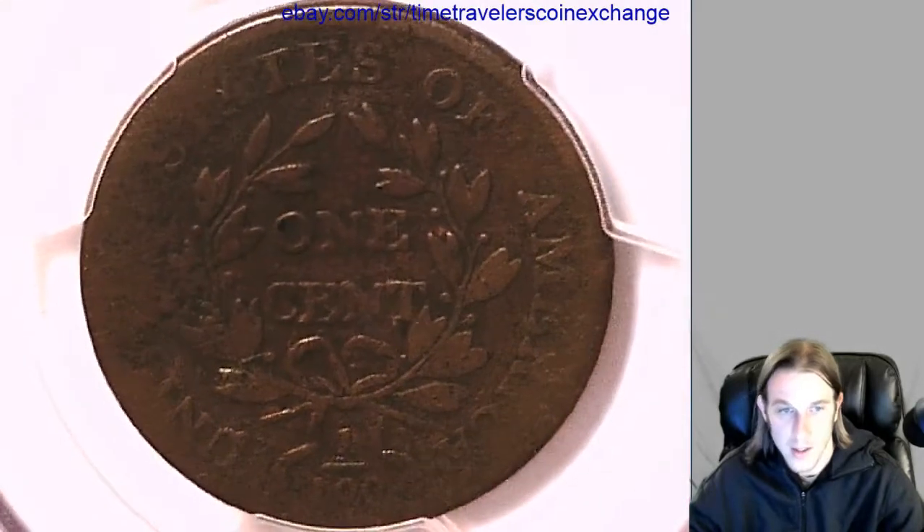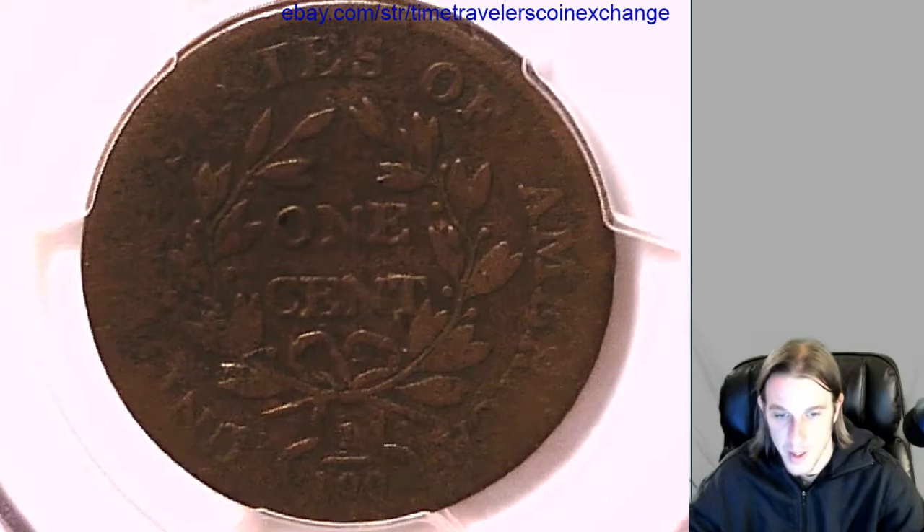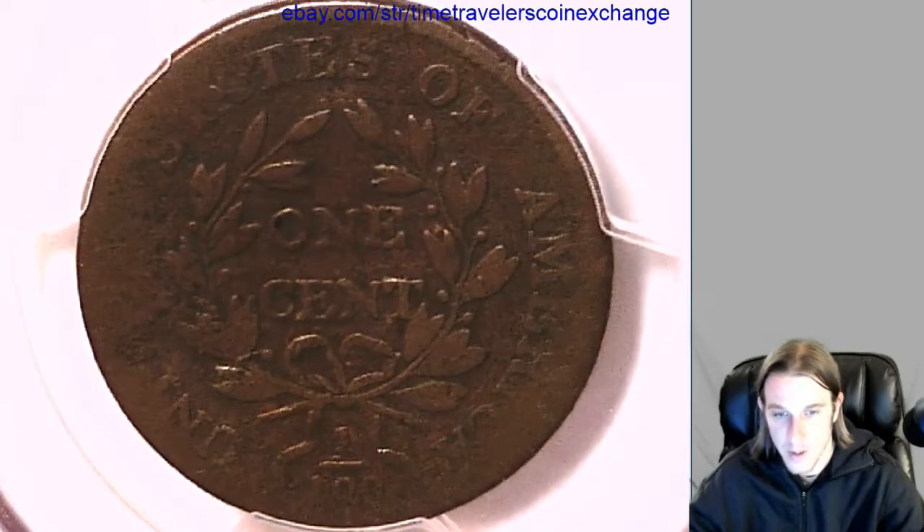Let's take a look at the back here. You can see most of the United States of America, and you can see the one one-hundredth there.